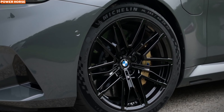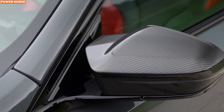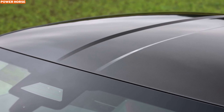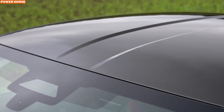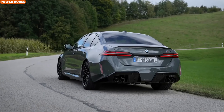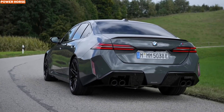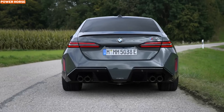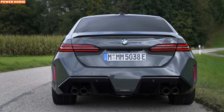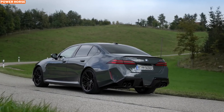Under the hood, the 2025 M5 is a powerhouse, producing a jaw-dropping 717 horsepower and 738 pound-feet of torque — a significant leap from the previous model's 600 horsepower. This robust performance comes from a combination of a 4.4-liter twin-turbocharged V8 engine paired with a high-output electric motor. The V8 alone generates 577 horsepower, while the electric motor contributes an impressive 194 horsepower, ensuring immediate power delivery and thrilling acceleration.